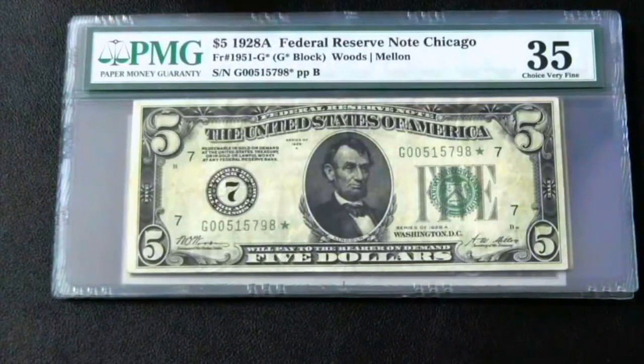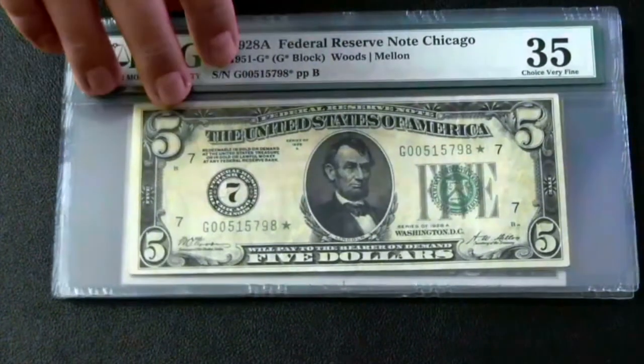Here's the 5. It's graded a 35 — I actually bought it already graded. It's one of my favorite small-sized stars. I love $5 bills, and I'm a big Abraham Lincoln fan.